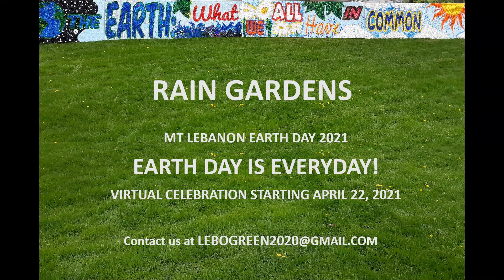Here in the South Hills, where level ground is hard to come by, heavy rain events most likely will result in water flowing through your yard, as well as off your roof, driveway, and sidewalks.